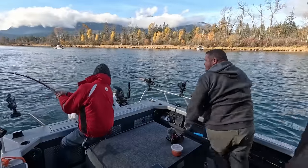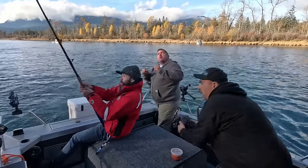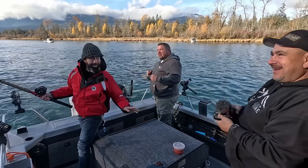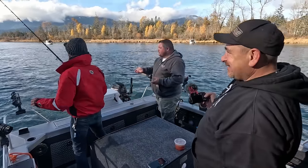Yeah, just yank it. Kind of felt weird. Whoa. That was weird. Everybody okay? Yeah. Okay? That was crazy.